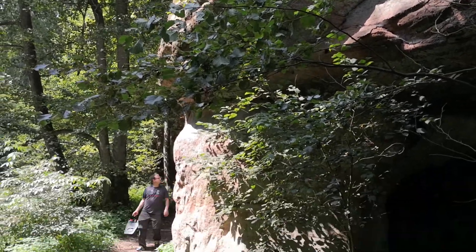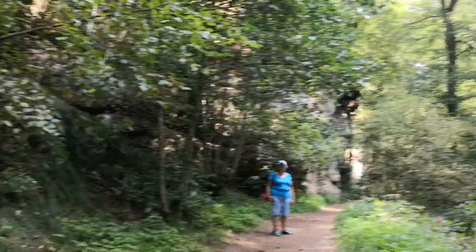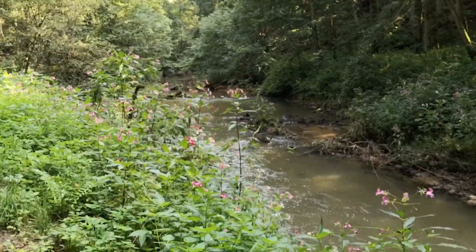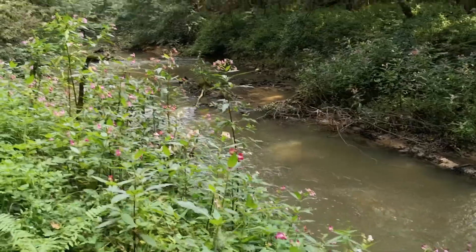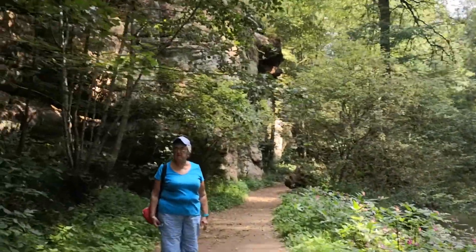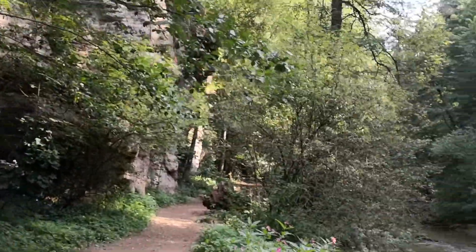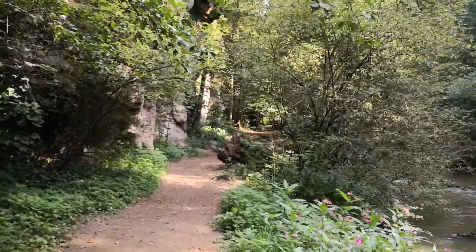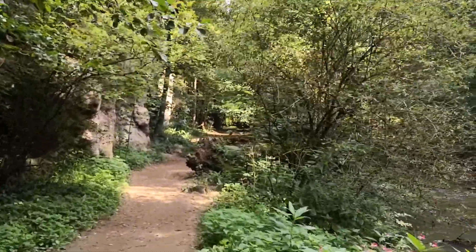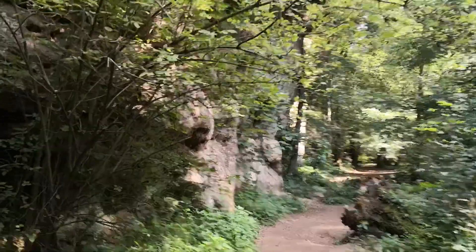We are by these rock formations in Brook Canal and there's the river. This is the Brook Canal with the big rock formations here, and this is not far from Nuremberg. We were just 10 minutes from Wendelstein in fact. And these rocks are incredible.